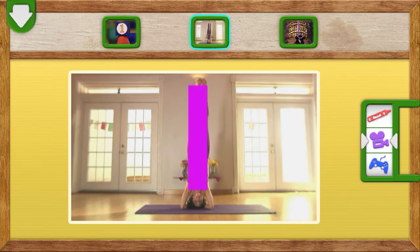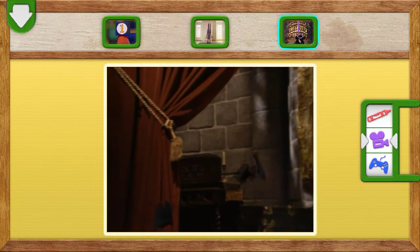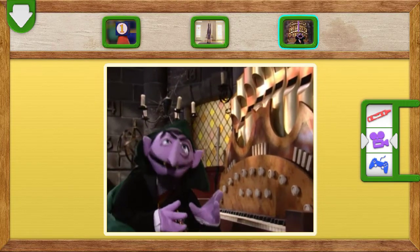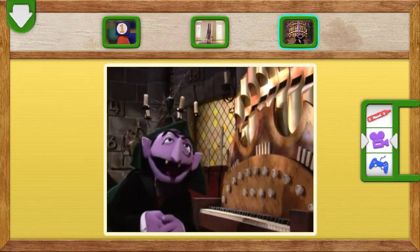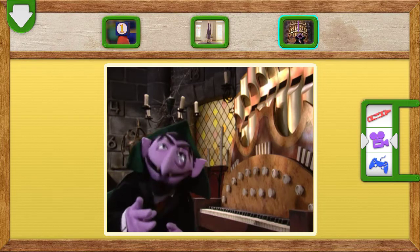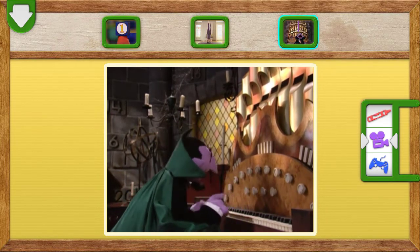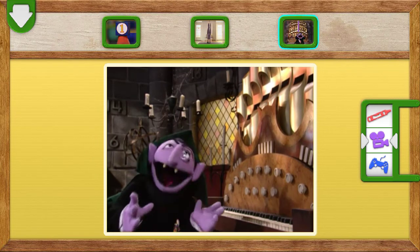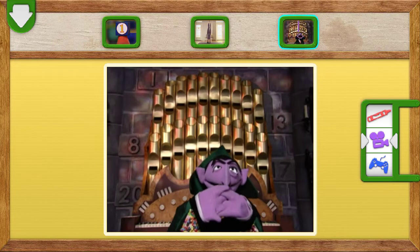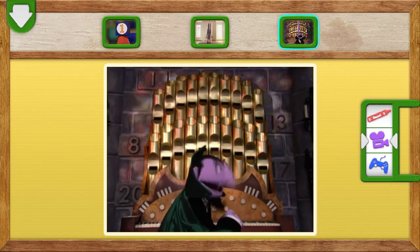One. The number one. We will play later. One. I'm ready for the number of the day.